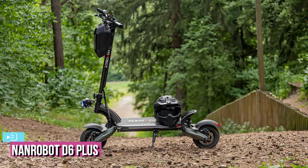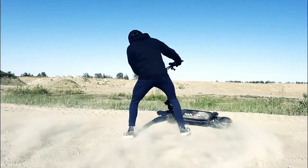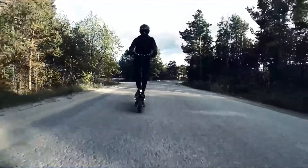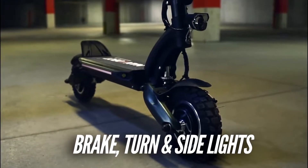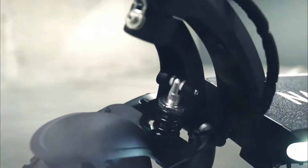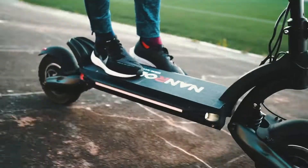Next up at number 3, we've got the Nanrobot D6 Plus electric scooter. This is a great scooter for those who want their scooter to be easily foldable and stored without any hassle. It offers a top speed of 40 miles per hour and delivers well on its promise of stable, consistent speed. What makes this model very popular is that it is reasonably priced and offers a plethora of high-utility features catering to riders of different age groups. Full suspension, dual-hub motors, an integrated headlight, a powerful braking system, and a telescoping stem are just some of its high-value features.